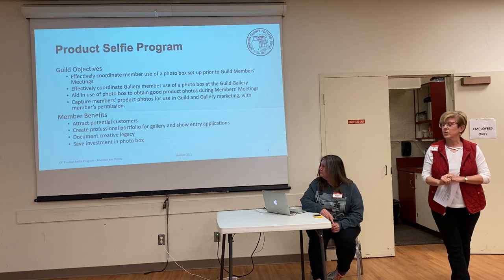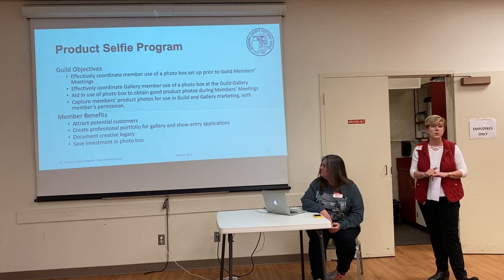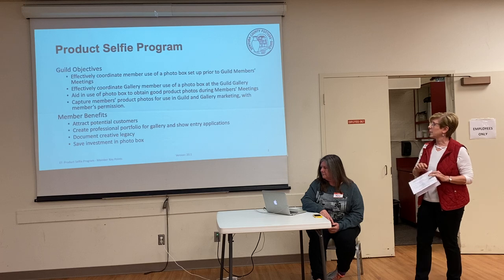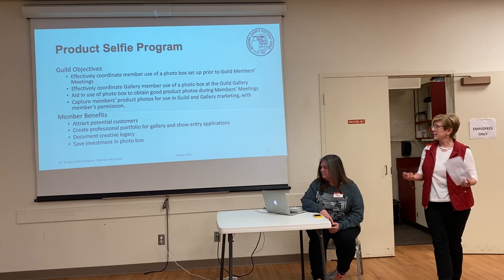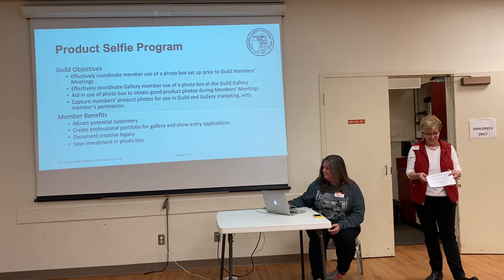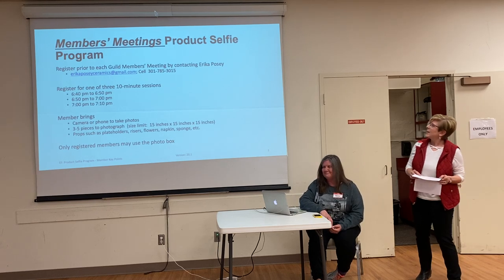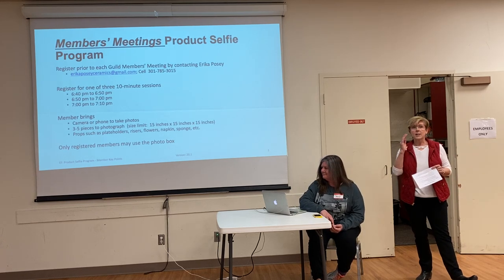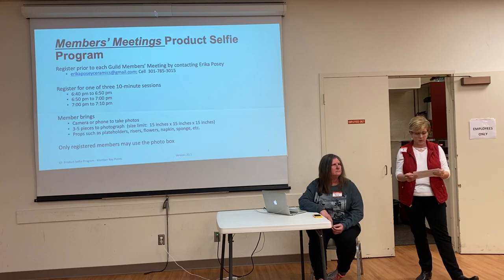It'll allow you to make pictures to attract potential customers. If you do any applications to galleries or shows, you'll have a nice portfolio you can use from those pictures. You'll have a documentation of your creative legacy. And you won't have to invest in the photo box because it's right here. If you'd like to register and use it, you can contact me. We also have a sign-up sheet on the back table here at the back door.